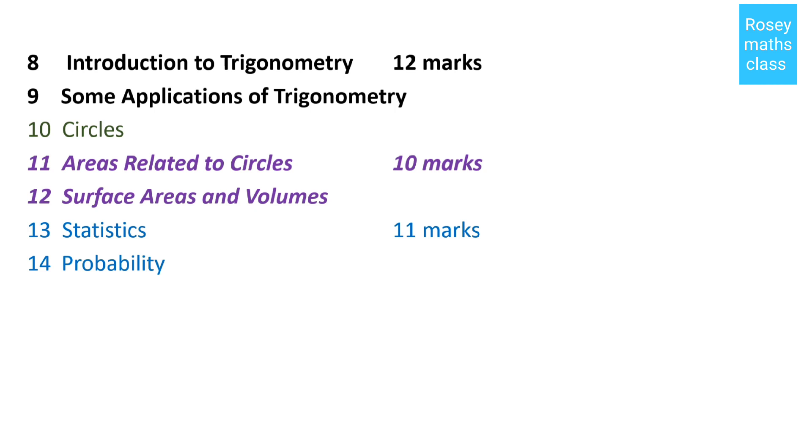If you add all the marks, that's a total of 80 marks, which means you will have an 80-mark question paper in your board exam.